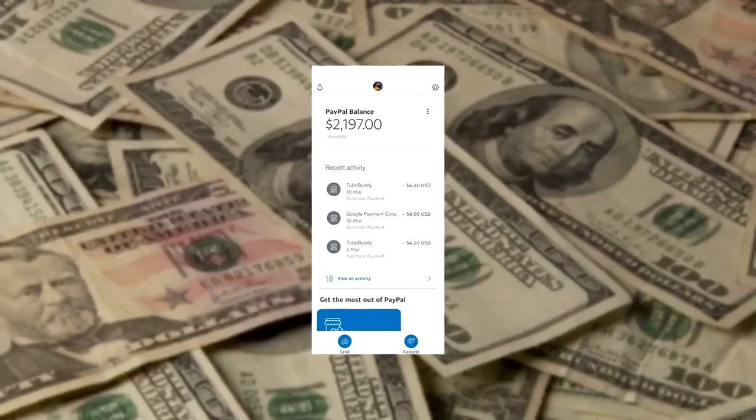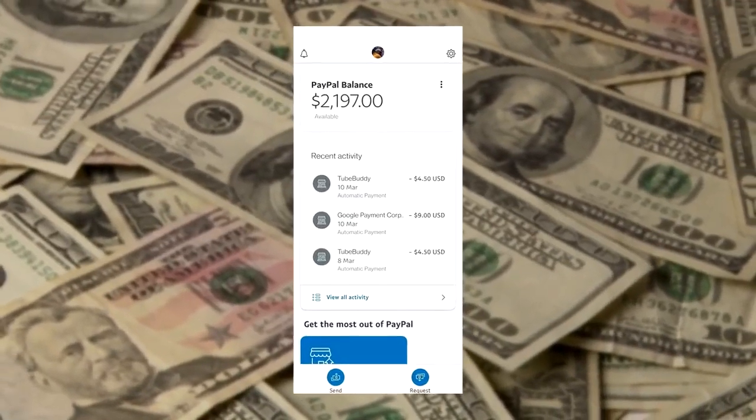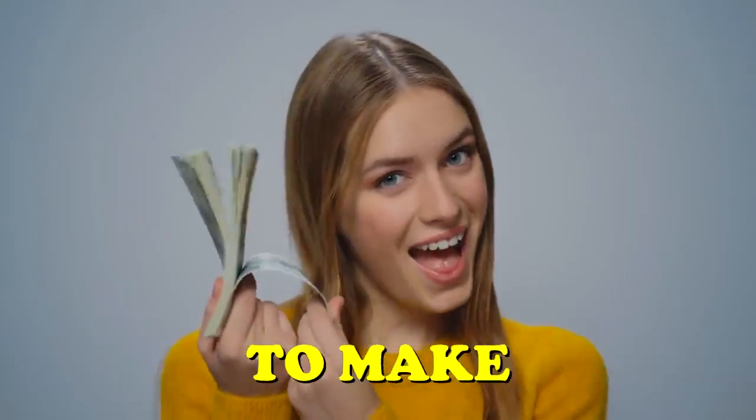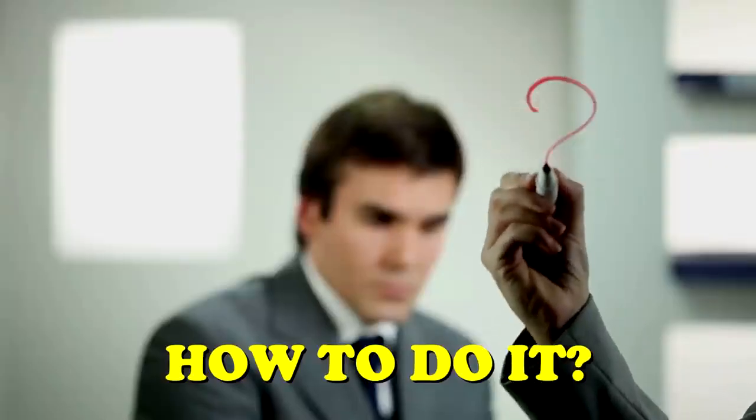In this video, I show you how to earn $2,197 just by listening to music, which is one of the easiest ways to make money online. This is how to earn $4.50 per song by listening to music.